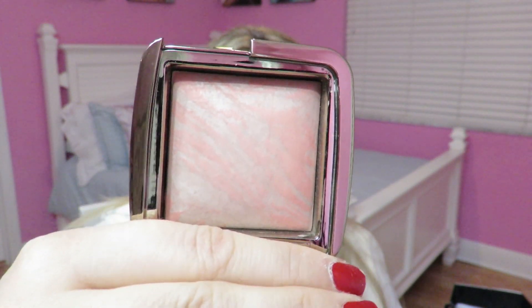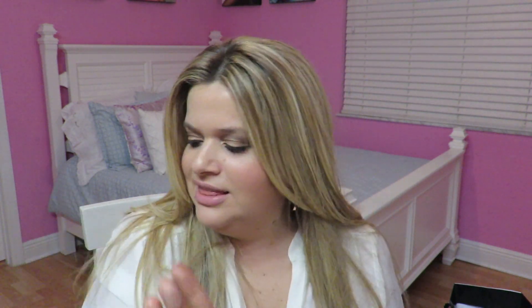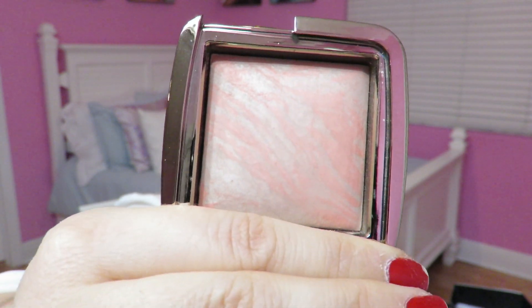I also got the last Hourglass Ambient Lighting Blush I was missing — the Dim Infusion one, which has a nice peachy color. I feel like mine might have less peach than the ones I've seen on YouTube, but it's still a really beautiful color. This is the one I really wanted to get my hands on.